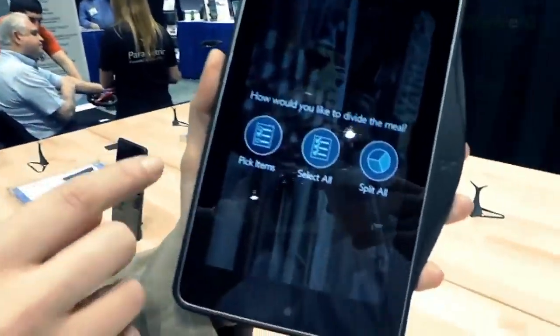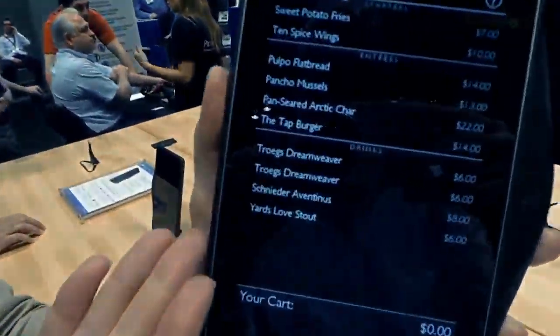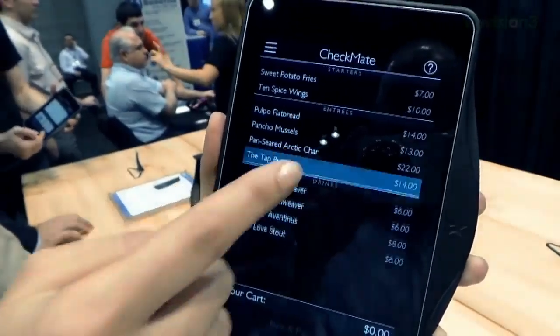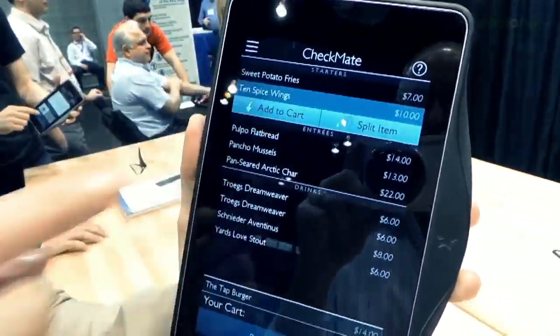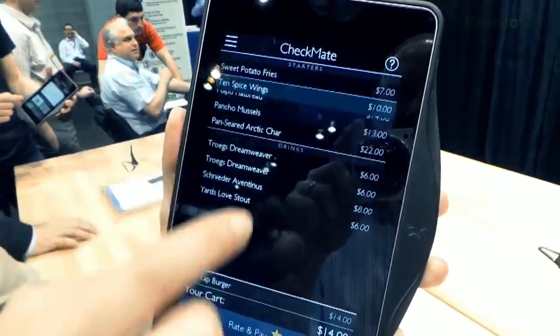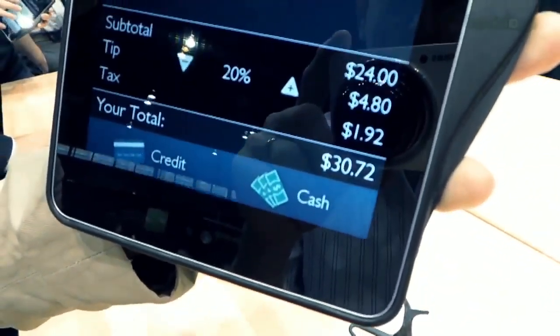But here's what I love: Pick items. You know how some people tend to order the most expensive thing on the menu? You can make them pay for it themselves and you don't have to take that share. Like me — I order a salad and John orders the biggest steak in history. So then you have the entire order here, and you can say this is what I ordered, I'm going to add that to my cart, and then you go through the entire process of payment.